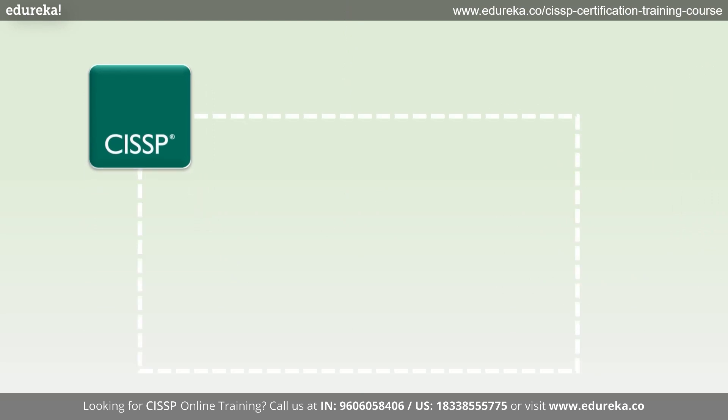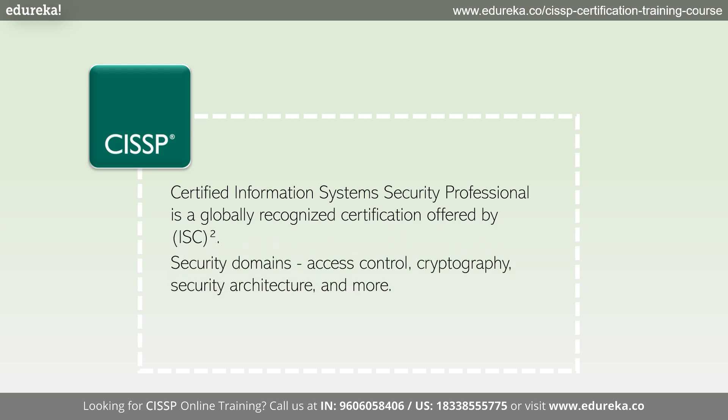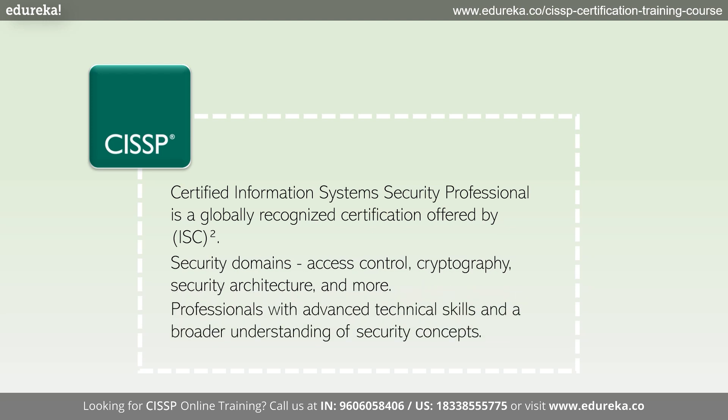What is CISSP? CISSP stands for Certified Information Systems Security Professional. It's a globally recognized certification offered by ISC². The CISSP focuses on a wide range of security domains, including access control, cryptography, security architecture, and many more. It's designed for professionals with advanced technical skills and a broader understanding of security concepts.